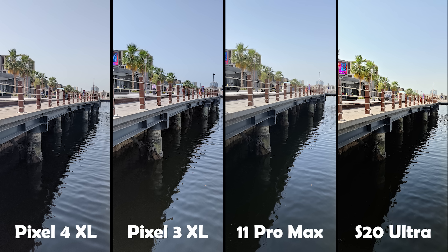The Pixel 3 XL produced more saturated colors than the Pixel 4 XL but still keeping the natural look of the trees. It also nailed the exposure — the highlights and shadows are well exposed with no under or overexposure. It also has the coolest white balance so the sky looks perfectly blue. Overall, the Pixel 3 XL produced the most natural-looking image across all of them.